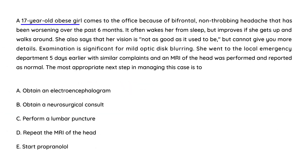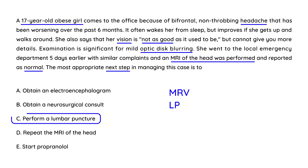A 17-year-old obese girl comes to the office with a bifrontal headache worsening over the past six months. It wakes her from sleep but improves if she gets up and walks around. Her vision is not as good as it used to be. Exam shows mild optic disc blurring. An MRI performed five days earlier was normal. Since imaging is normal, the next step would be an MRV or lumbar puncture — and the answer here is lumbar puncture, which would show elevated opening pressure.